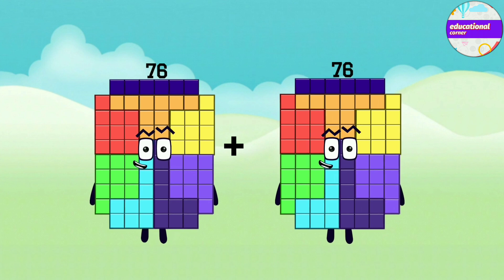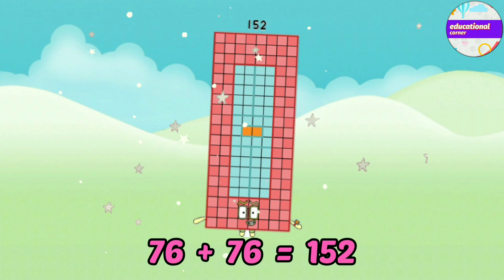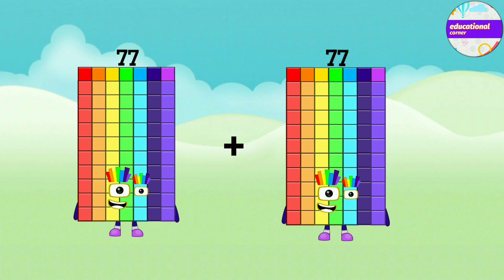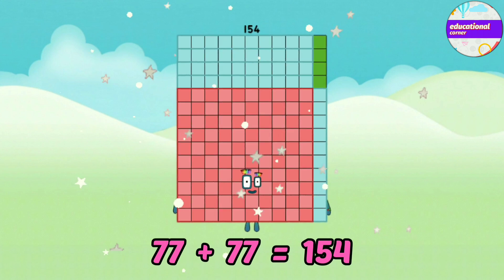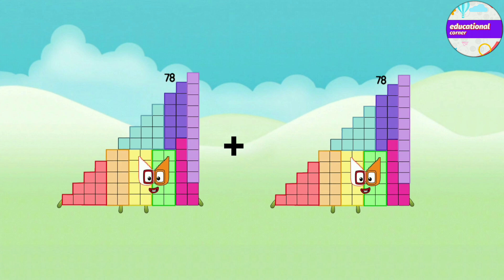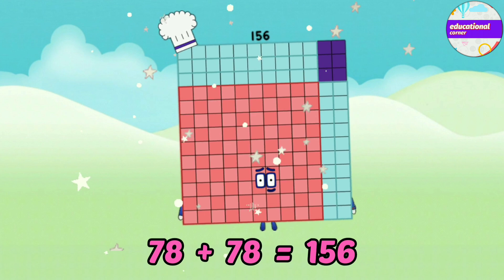Seventy-six plus seventy-six equals one-hundred-and-fifty-two. Seventy-seven plus seventy-seven equals one-hundred-and-fifty-four. Seventy-eight plus seventy-eight equals one-hundred-and-fifty-six.